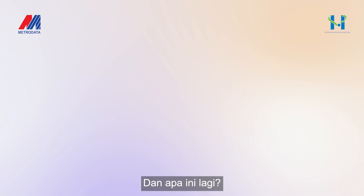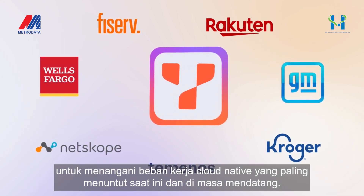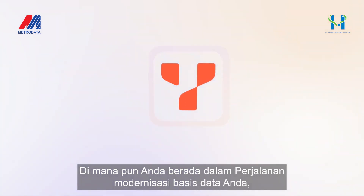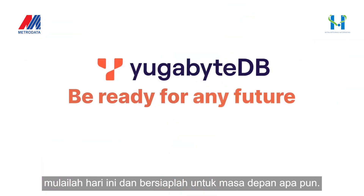And what is this again? YugabyteDB. Trusted by some of the world's largest companies to handle their most demanding cloud-native workloads, today and in the future. No matter where you are on your database modernization journey, get started today and be ready for any future.